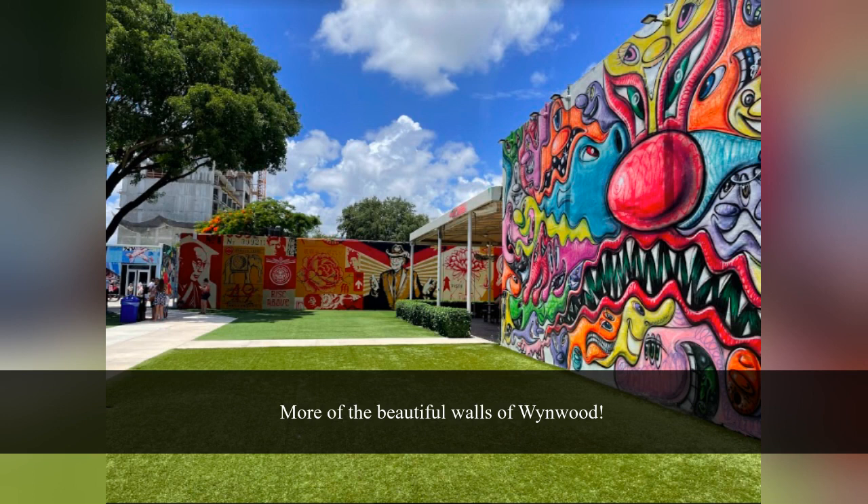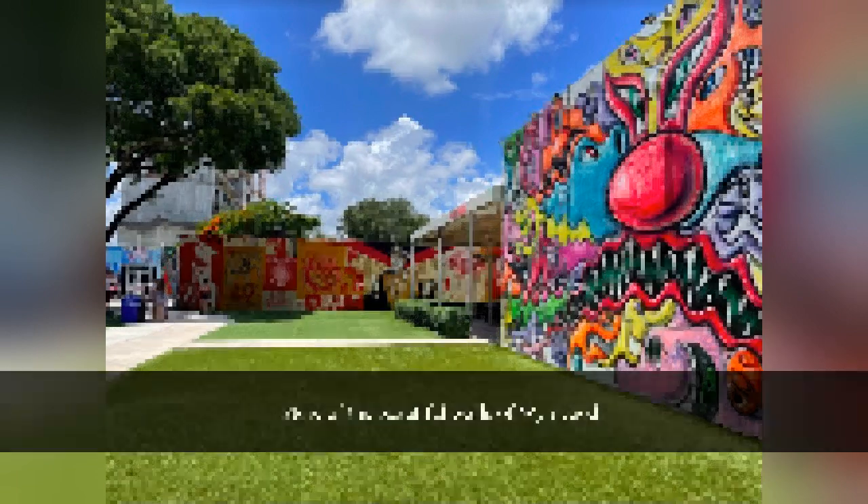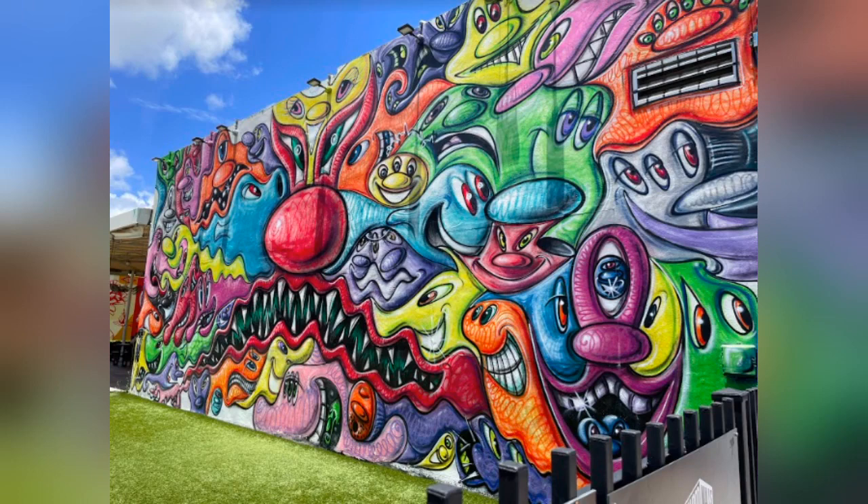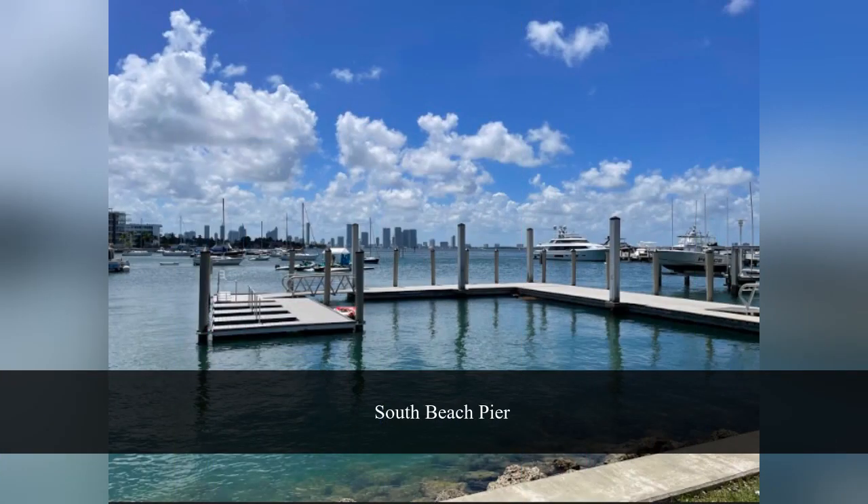Then make your way over to South Beach. The way I would do that is take the Venetian Causeway — go east to US-1, then south to about Northeast 15th Street, get on the Venetian Causeway and drive across. There's a little toll but it's pretty cheap. Venetian Causeway is an interesting route because it's like a neighborhood — very low key, not a lot of people, not a major thoroughfare like I-195 or I-395.